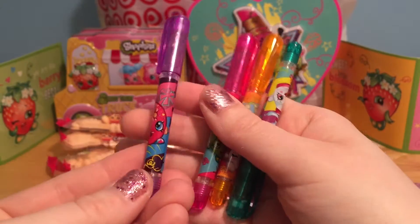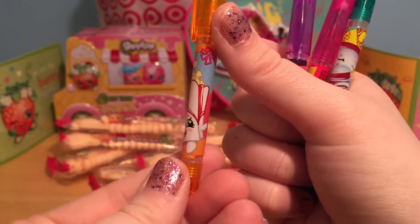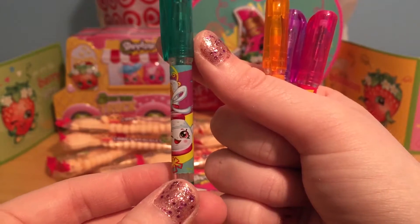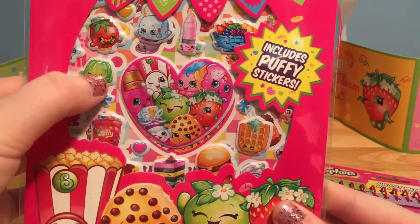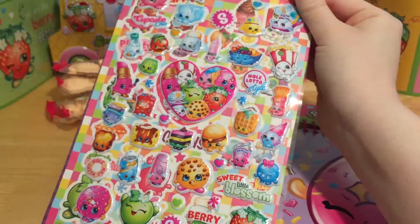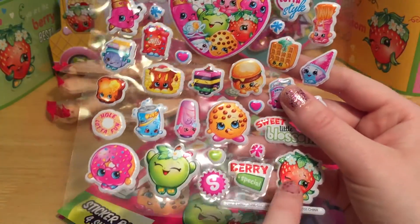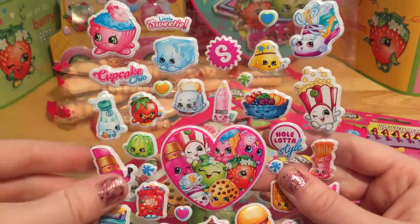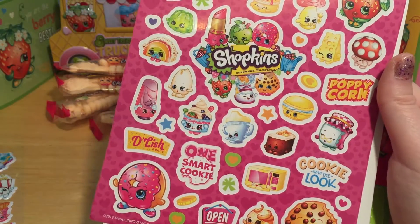Look how cool all of these little pens are. Each one has a different Shopkin on it. Like this one has a little Delish Donut, and the yellow one has little Poppy Corn. This green one has a Shopkin shoe — I don't remember this one's name, but it's super cute. And this pink one has a cute little green apple Shopkin. And this sticker book is super cool because all of these little stickers are puffy stickers. Check out all of these stickers — there are so many different Shopkins on here. There's Jelly Bee and Lippy Lips. There's also Grand Jam.